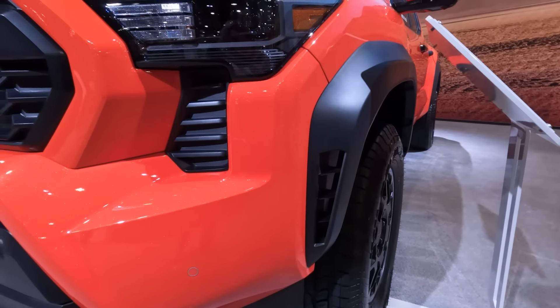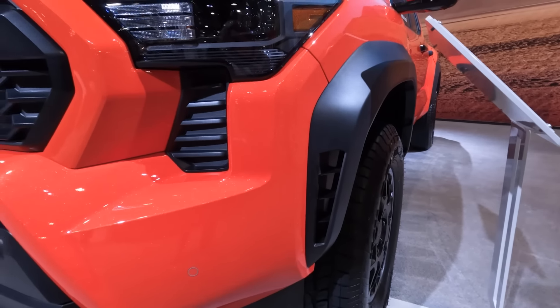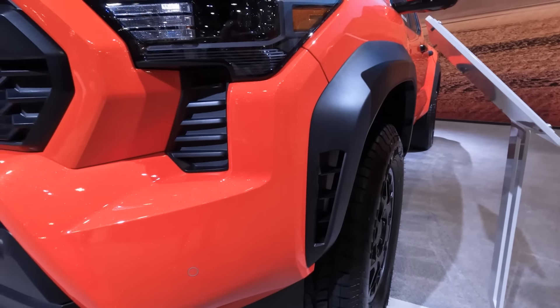If you don't need everything on the TRD Pro, the TRD Off-Road is a fantastic option. I love what they did up front — it still has a lot of details of the Pro model with the lighting in the grille and the matte black accents. You even have a little bit of aero over on the fender. And I love the way that it's offset with this super bright orange color. You also have a beautiful TRD wheel with a Wild Peak all-terrain tire.